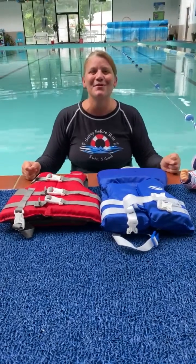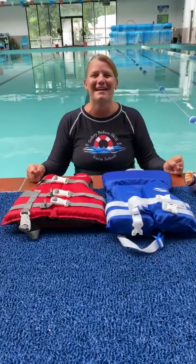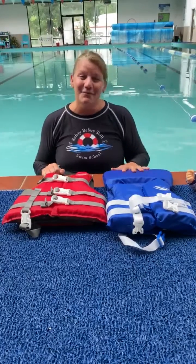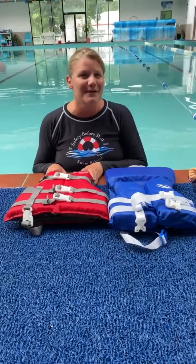Welcome back to Safety Before a Skill. It's Water Safety Week and today's topic is choosing the right life jacket. I have two life jackets here. This one is sized for an infant under 30 pounds, and this one is for a child 30 to 50 pounds.